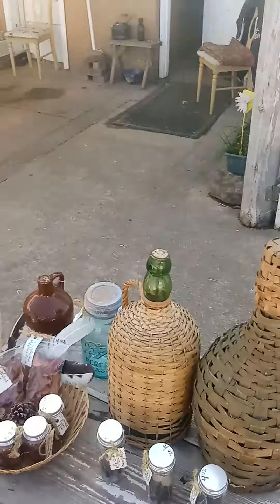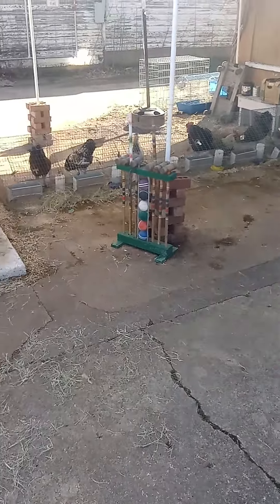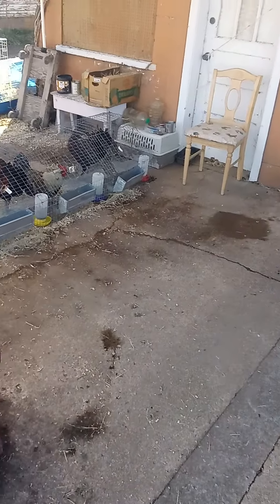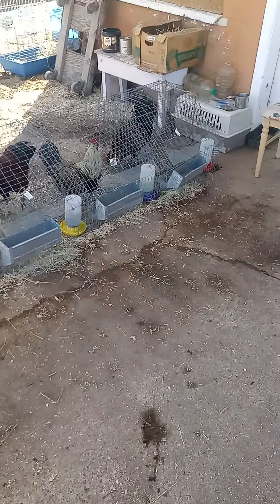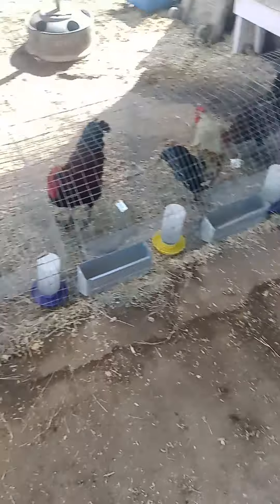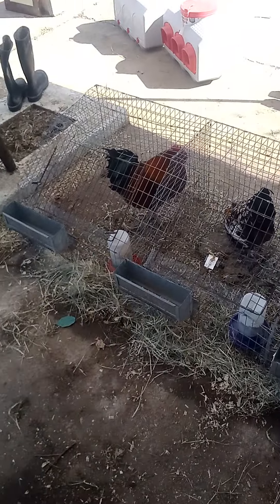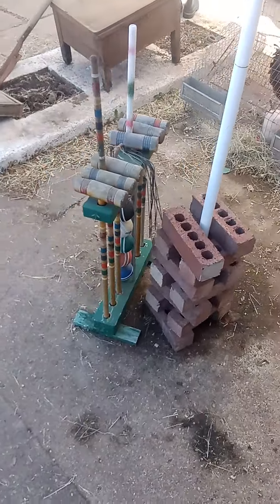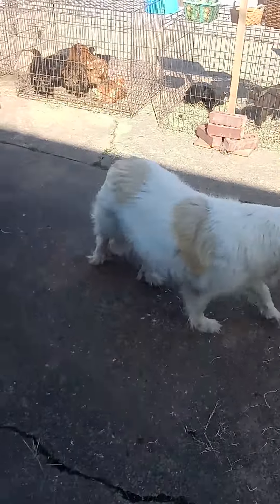A couple years ago you'd be selling a rooster for five or ten bucks maybe. Now you're looking at fifteen, sometimes twenty dollars for a rooster. Laying hens — you go to a sale barn, after you pay your fees and everything, you're looking at upwards of twenty-five dollars plus just for one laying hen, which is pretty crazy to me.